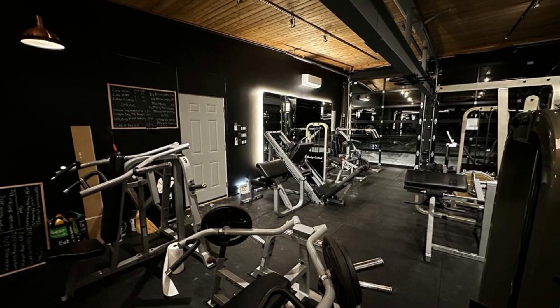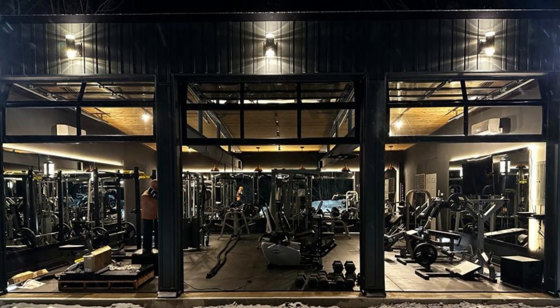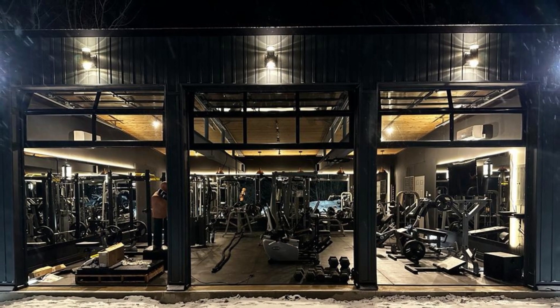Say goodbye to crowded gyms and hello to this extraordinary nature-connected workout paradise. Thanks for tuning in, and we'll see you in the next one.